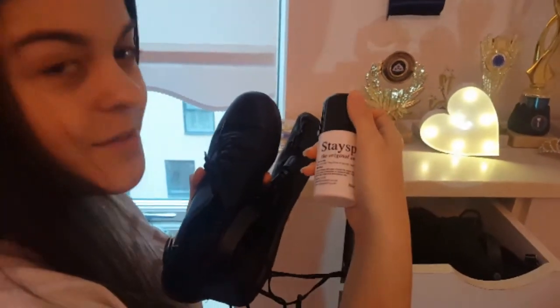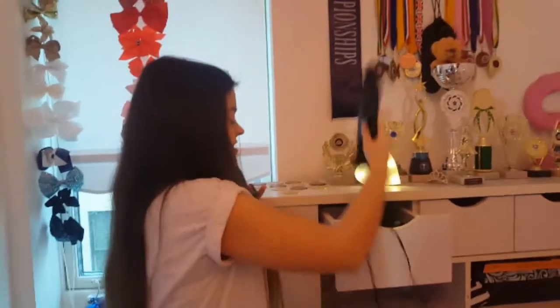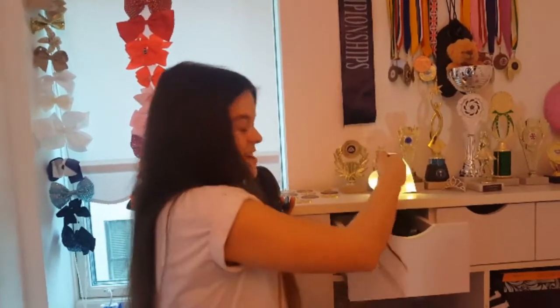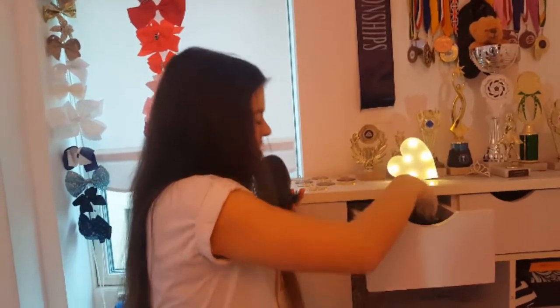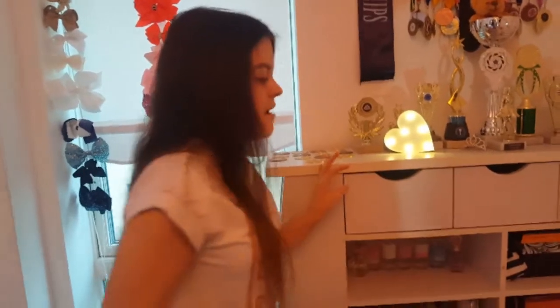In here are my dance shoes — I have my heavy shoes, my soft shoes, and also sock glue. If you don't know, Irish dancers have to glue their socks to their legs at competitions, which most people find quite weird, but you do get used to it!